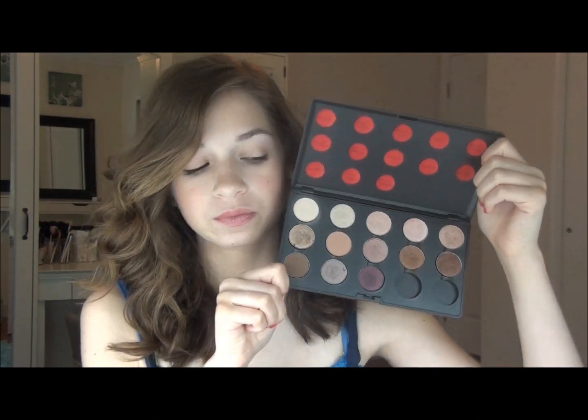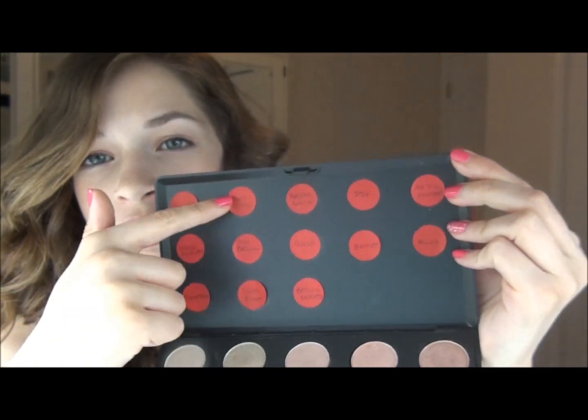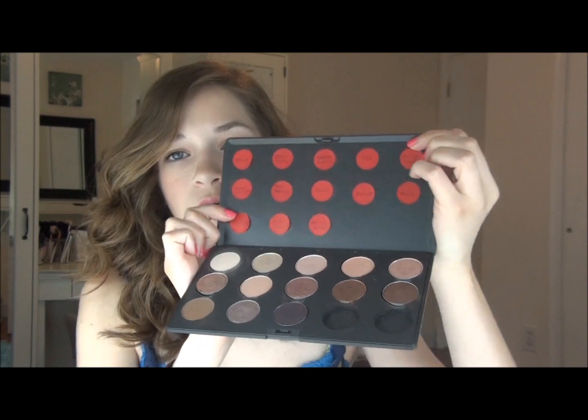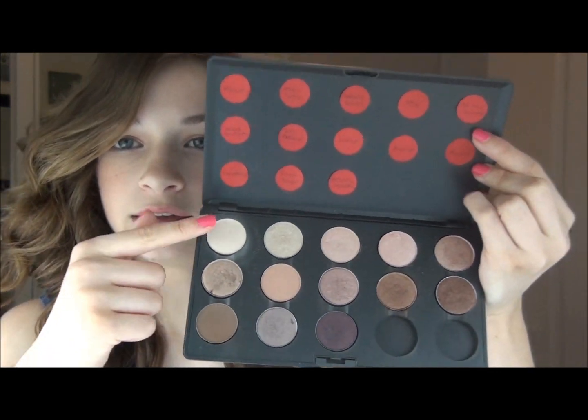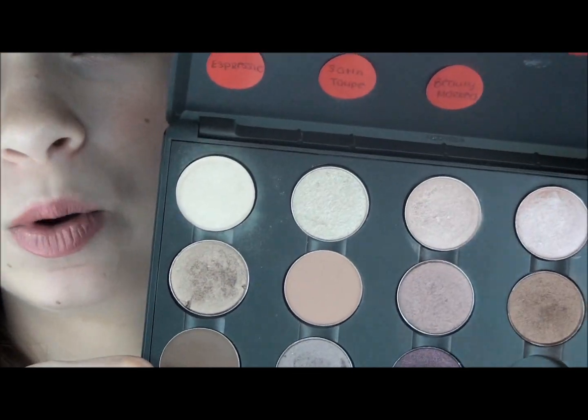I'll first go over my neutral palette. Obviously, I have a lot of neutral colors because that's what I wear most of the time. I use these little labeler dividers — I think they're like spice recipe labeler things. You can get them at any grocery store just to label spices and stuff. I always use red for neutrals. It's supposed to go lightest to darkest, but obviously when I get more, that will kind of throw it off — but that's okay.